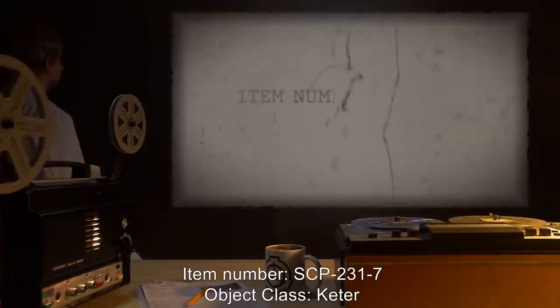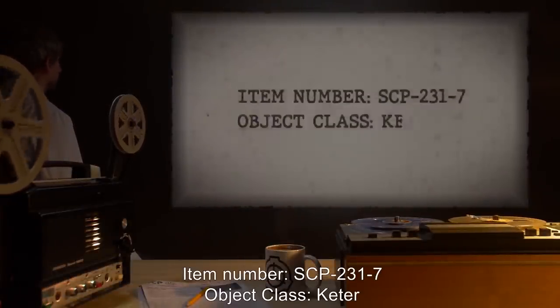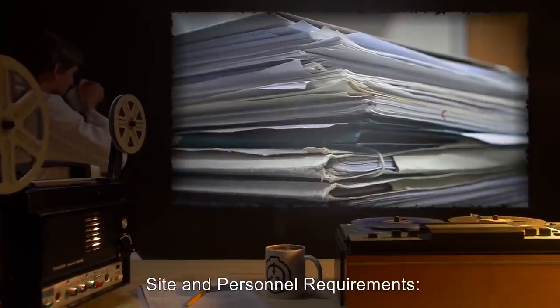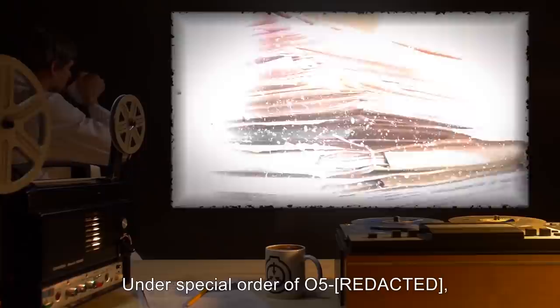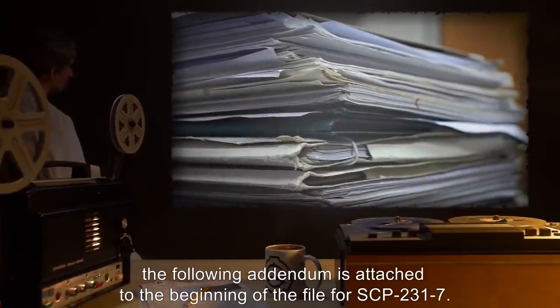Item Number SCP-2317. Object Class: Keter. Site and personnel requirements. Under special order of O5, the following addendum is attached to the beginning of the file for SCP-2317.